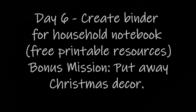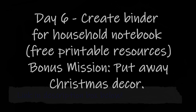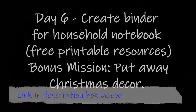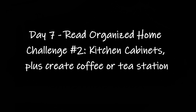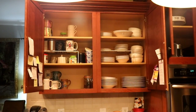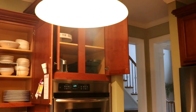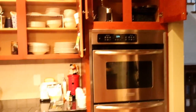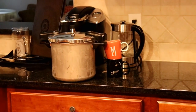For day six, I could skip it because I quit using a household notebook way back in the mid-90s — I do most everything digitally. This is great for young families though. The bonus mission was to put away Christmas decor, which I already did. Day seven says to read the Organize Home Challenge number two for kitchen cabinets — I didn't read it, I just went ahead and worked on my kitchen cabinets. The only things I came up with to get rid of from those cabinets were the pressure cooker and a couple of mugs.